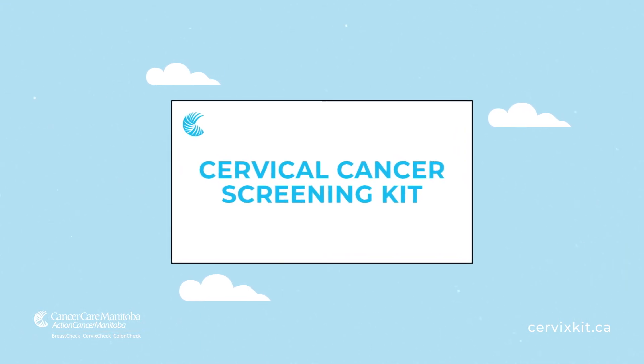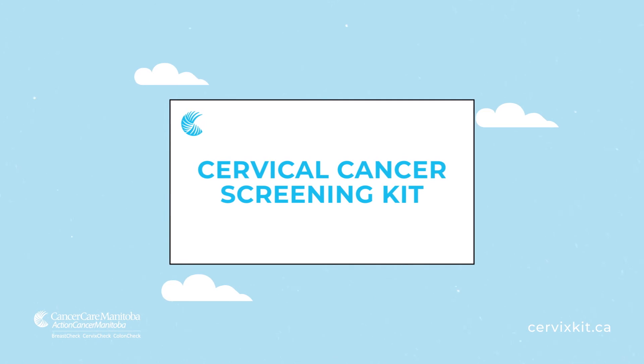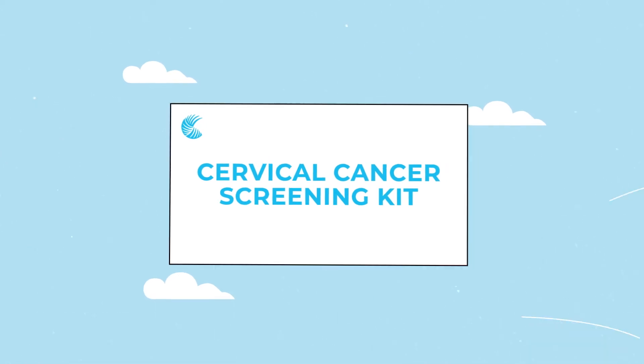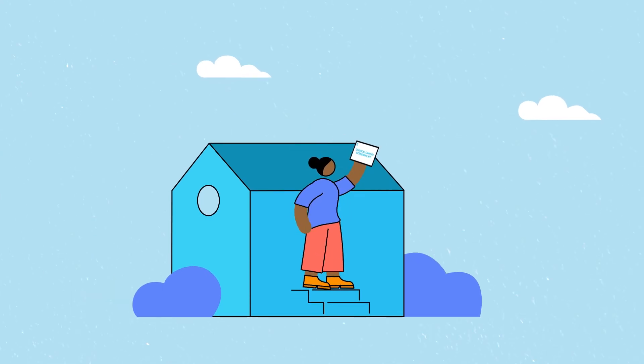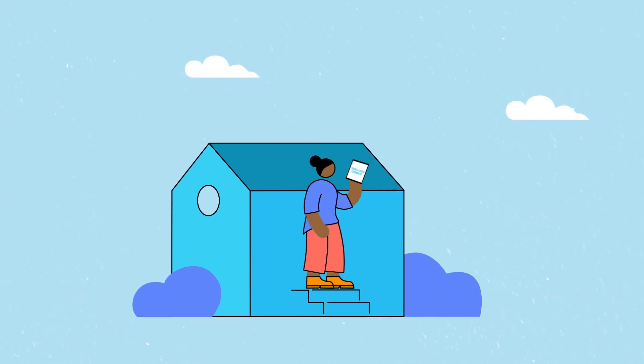Did you know that there's a quick, easy, and painless way to check for your risk for cervical cancer at home? The Cervical Cancer Screening Kit lets you screen yourself from the comfort of your home instead of going to a clinic for a pap test, and it's completely free.